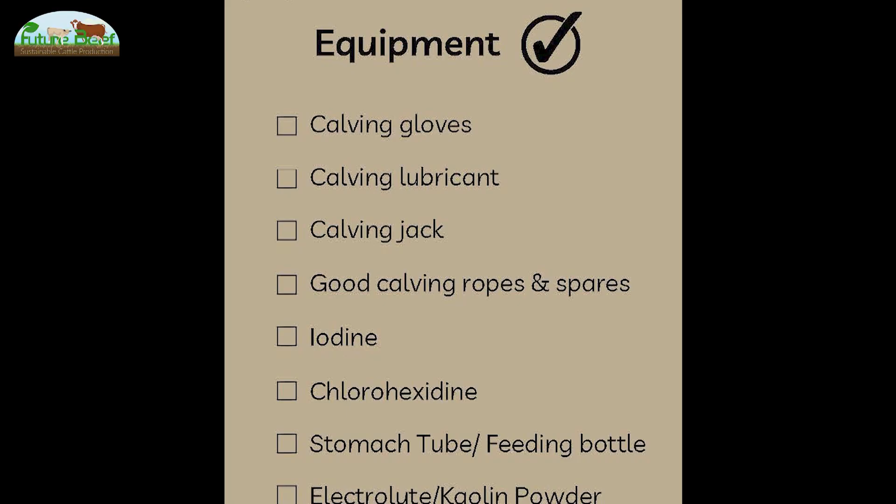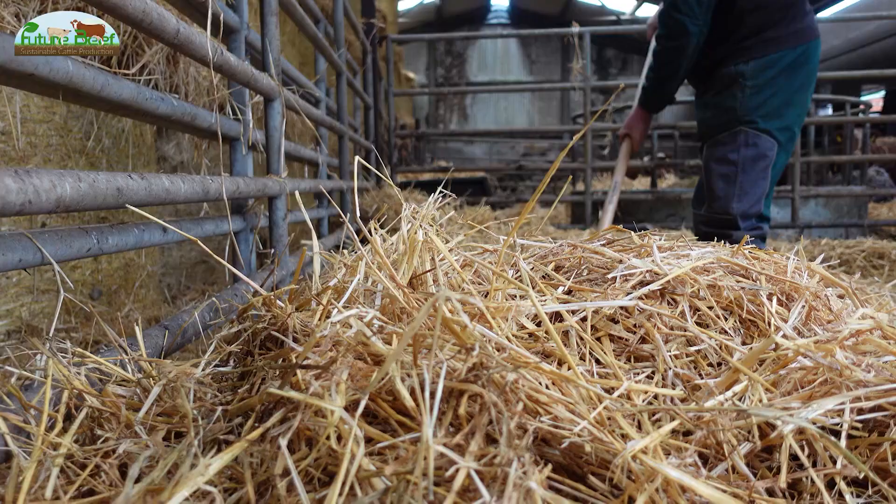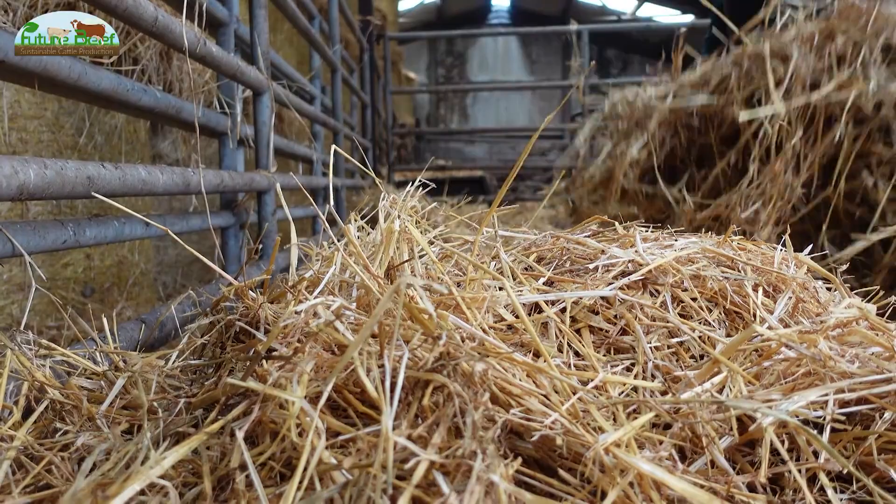We have a jack, we have our tubes, gloves, iodine, a jacket for small or donny calves — which I'm a big believer in. When we're in the thick of calving: straw, lime, disinfectant — plenty of it. We try and change the bedding as often as we can in the calving pens just to keep everything right.